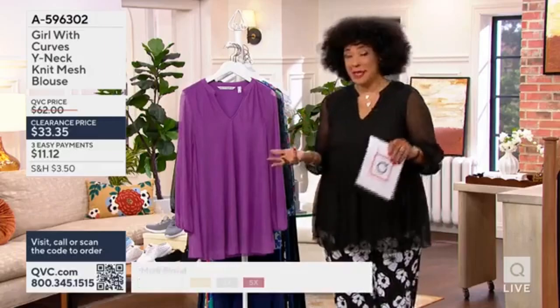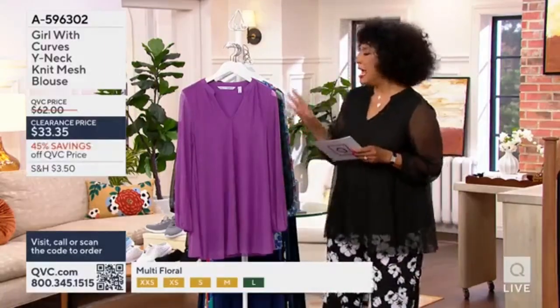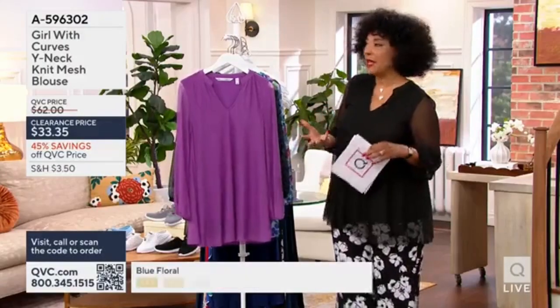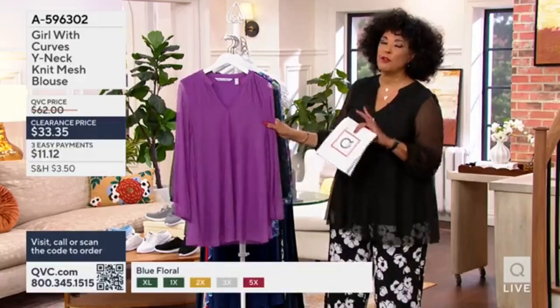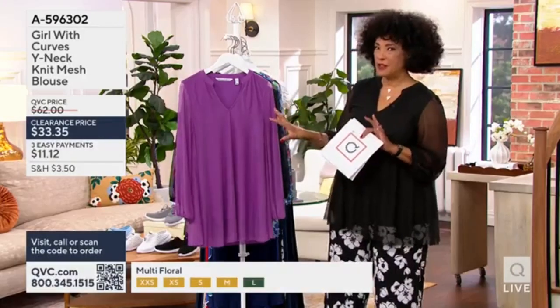Let's talk about the top that I'm wearing because it's already been very popular. It's by the brand Girl with Curves. She posted them on her social media and then got a big following, ultimately creating her own fashion collection. So we've got it here at QVC. This blouse is absolutely perfect for so many occasions and can be styled in a lot of different ways.